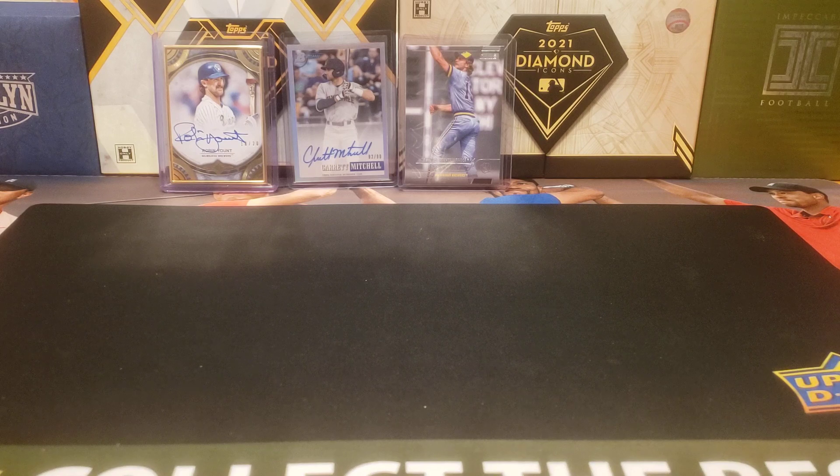So there you have it folks — just three cards this week, a couple of autos and that really hard to get parallel out of Topps Stadium Club. What do you think about this week's pickups? Feel free to leave a comment below, hit that like and subscribe button. Thanks for watching everybody, stay safe out there and I will see you later.